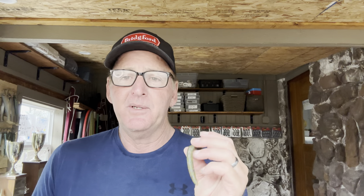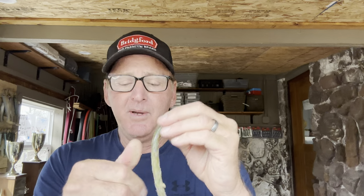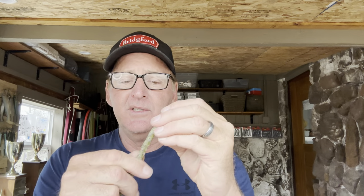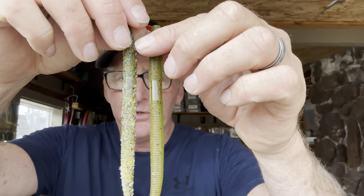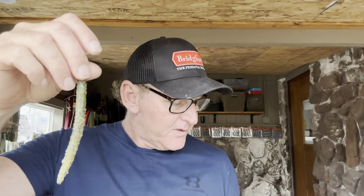The stick bait is also better for skipping around cover like docks or under trees. One critical thing I do is break up the salt in the bait by rubbing it up quite a bit. This makes the bait more pliable, gives it more action, allows it to look more natural, and changes the color by bringing the salt to the surface. Here's the before and after — you can see the color difference, it looks a lot more natural and real to the fish.